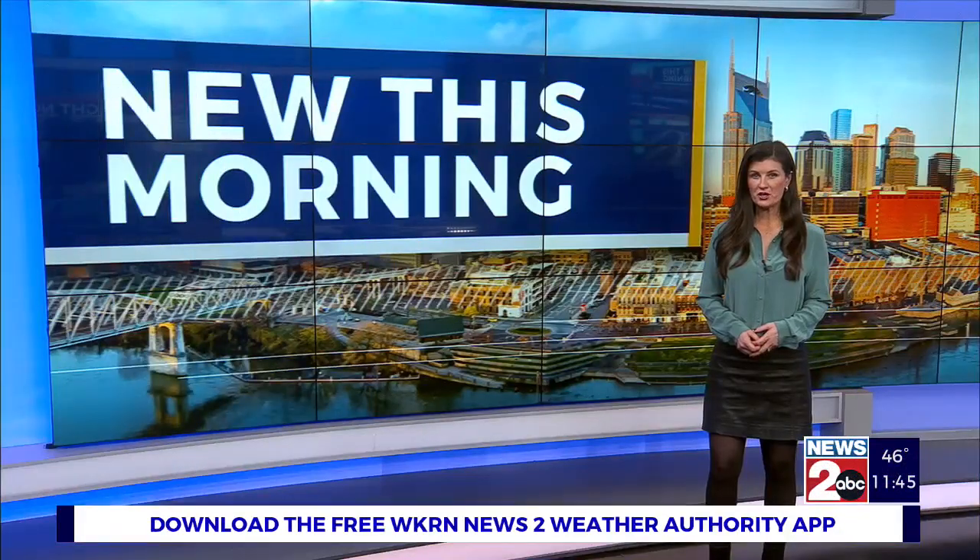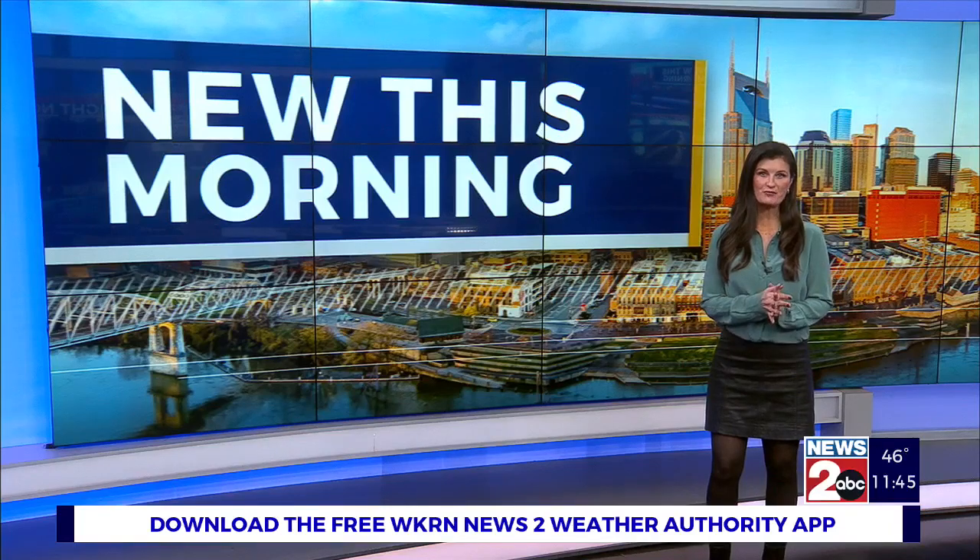Motorcycles are in high demand with their market value surging. Let's go back outside to our auto expert Blake Eason with a look at the top bikes for this year.